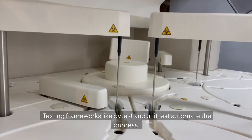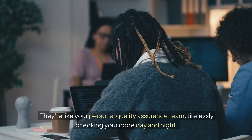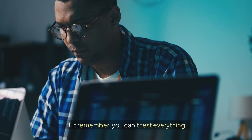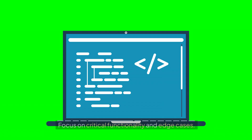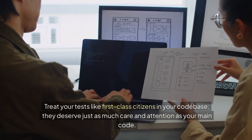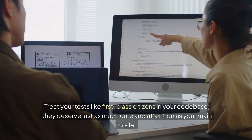Testing frameworks like PyTest and Unittest automate the process. They're like your personal quality assurance team, tirelessly checking your code day and night. But remember, you can't test everything — focus on critical functionality and edge cases. Treat your tests like first-class citizens in your codebase; they deserve just as much care and attention as your main code.